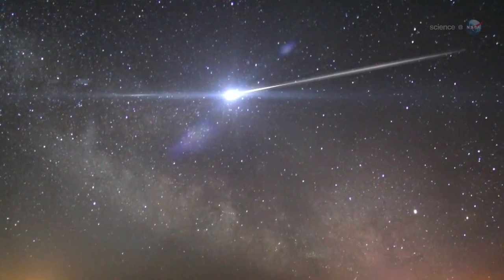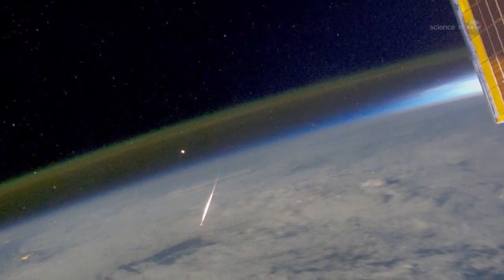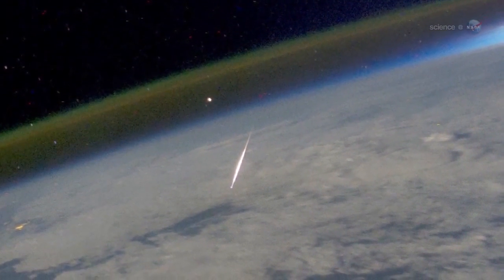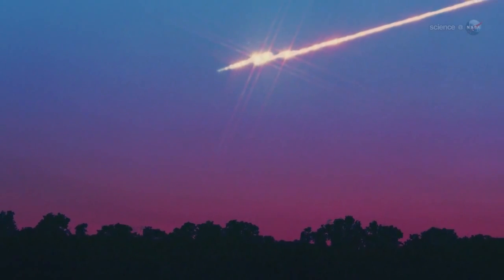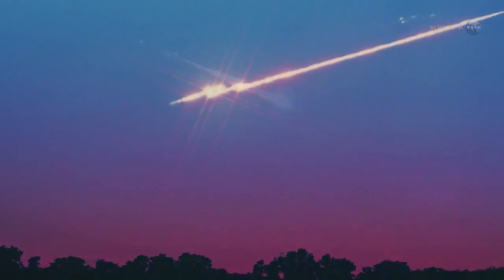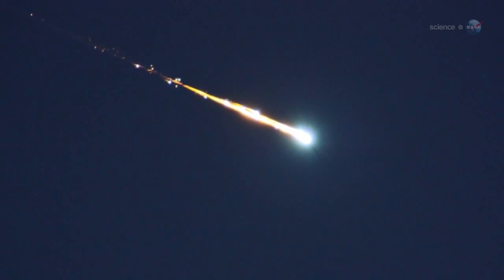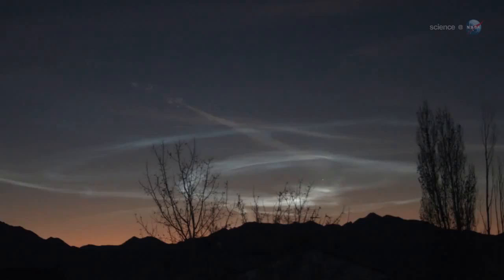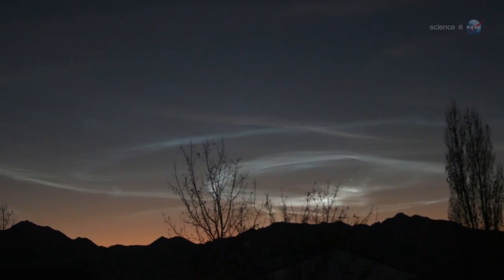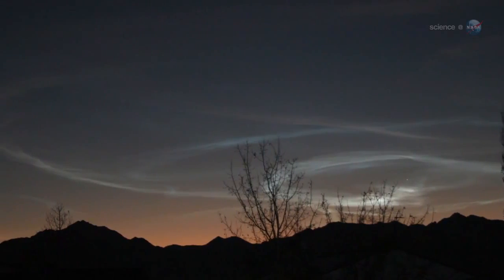Meteoroids from Halley's Comet strike Earth's atmosphere traveling 148,000 miles per hour — only the November Leonids are faster. Speed is important because fast meteors have a tendency to explode. Occasionally, Orionid fireballs will leave incandescent streams of debris in their wake that linger for minutes. Such filaments of meteor smoke, twisted by upper atmospheric winds into convoluted shapes, can be even prettier than the meteors themselves.